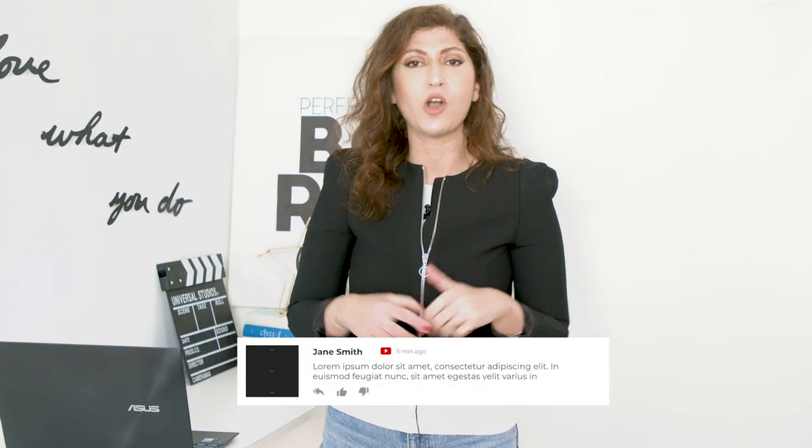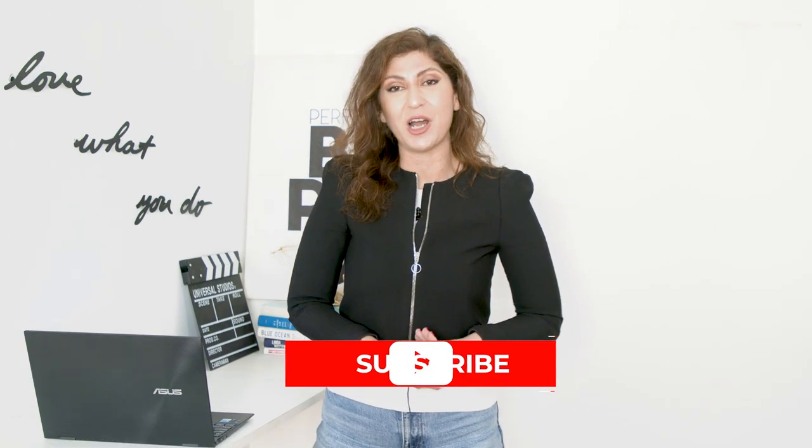If you want to win a consultation call with me, all you need to do is leave a comment in the comment section below, make sure that you like this video, and also subscribe to the channel. If you want to learn how Amazon Sellers Society can help you skyrocket your Amazon business in the Middle East, make sure that you book a call with our team.